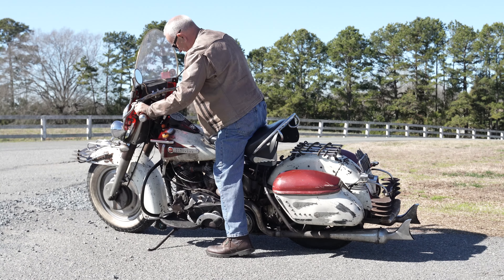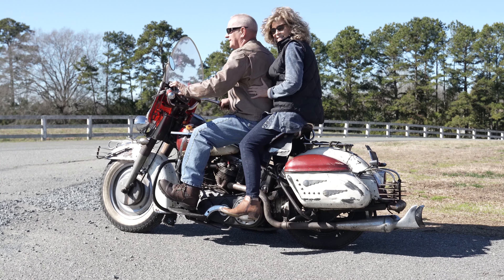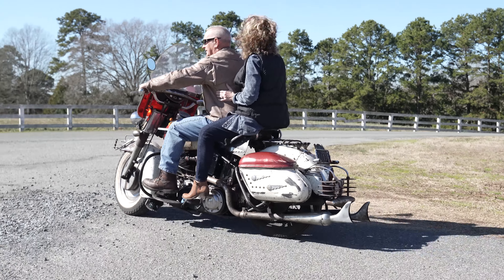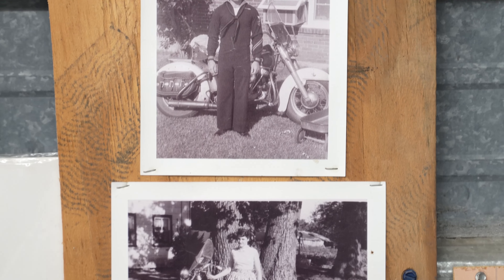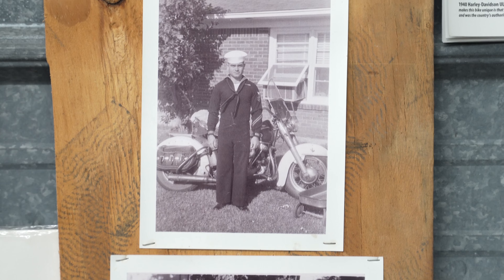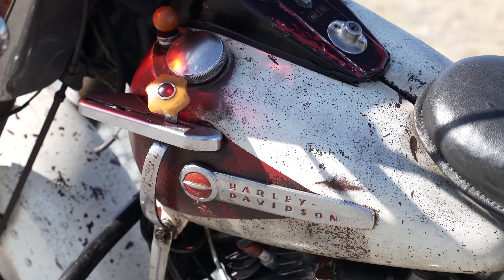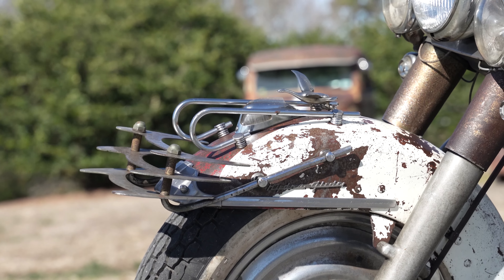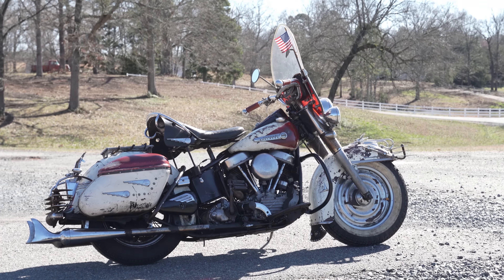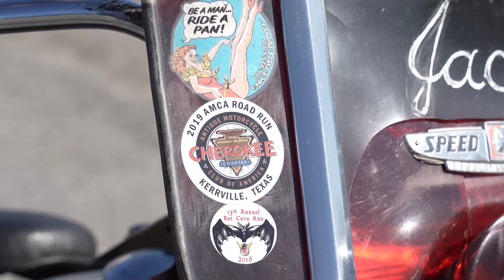I'm Rick Allen and this is my beautiful wife Janet. This is a 1950 FL bought out of Fort Worth, Texas — we have pictures of it with the original owner. He did all this paint work, probably in the late '50s or early '60s based on the photos. This is the one Janet and I love the most for some reason, and it's the one we ride all the time — probably four or five thousand miles a year.